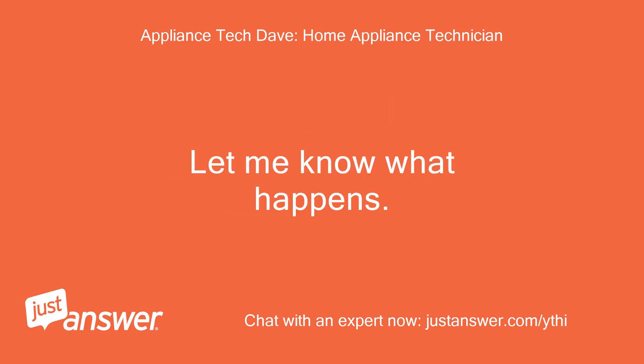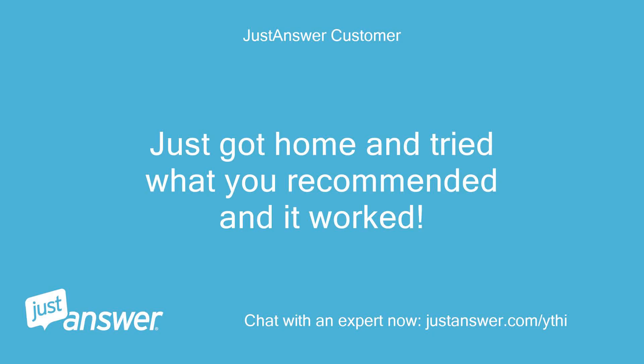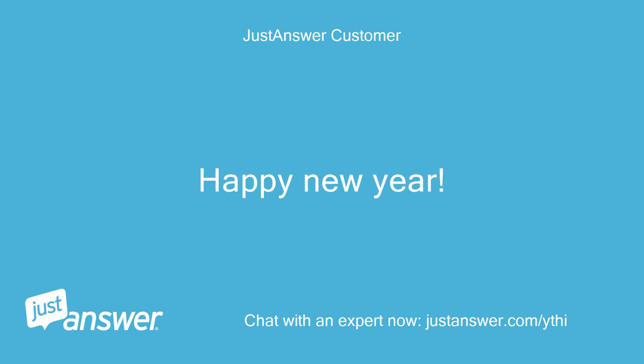Let me know what happens. Dave. Just got home and tried what you recommended and it worked. Thanks so much, Dave. Happy New Year.